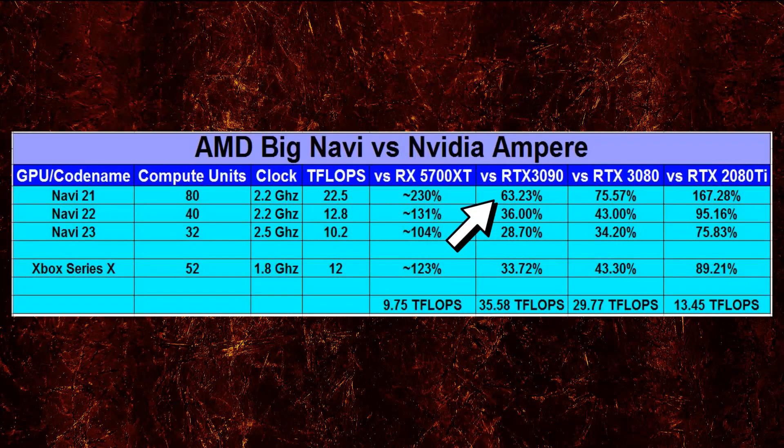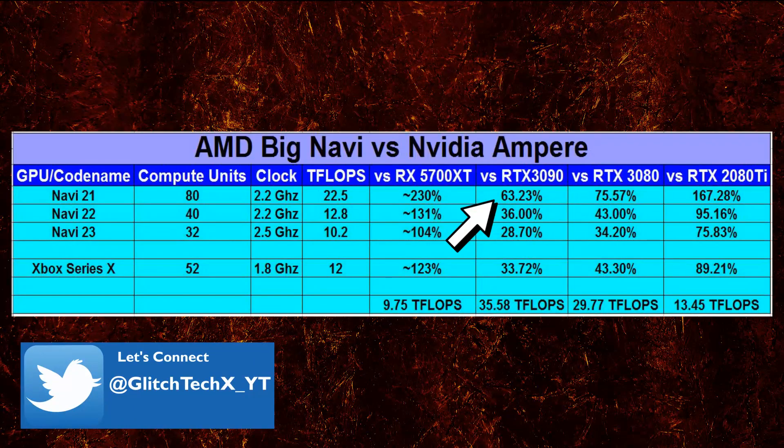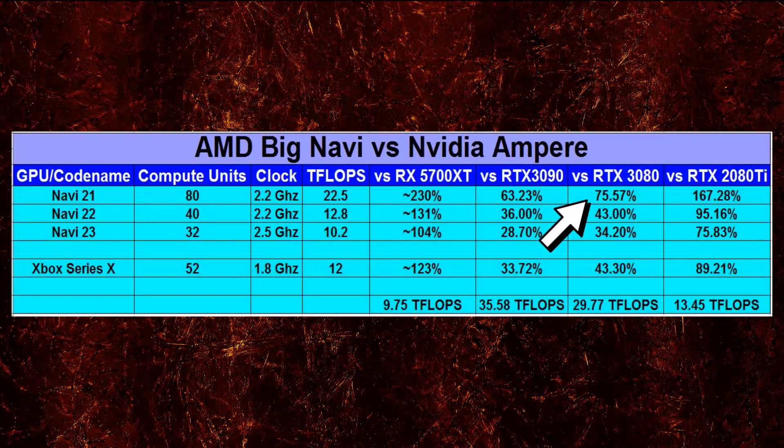AIBs tweak the core clocks and each model would have different clocks — for brevity we're using reference cards. The RTX 3090 has a whopping 35.58 teraflops compute, and Navi 21 would be around 63% of that performance. Compared to the RTX 3080 reference card, it is around 76%, which is decent. Compared with the Turing RTX 2080 Ti GPU, Big Navi has around 167% the performance, which is commendable. There's no use throwing around unrealistic numbers — this is what the data suggests.